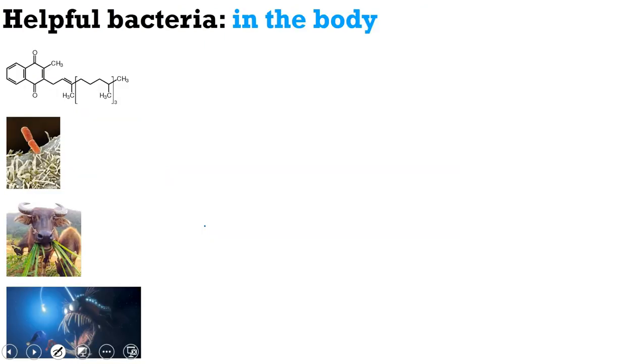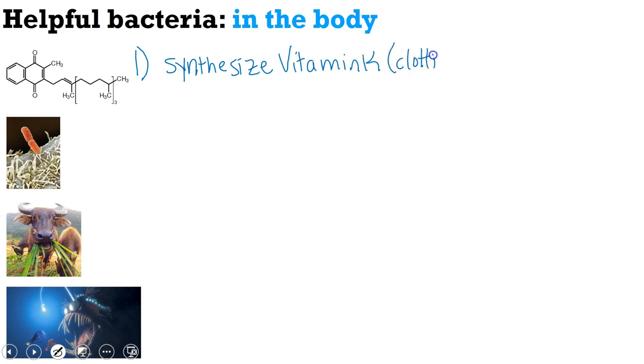We're going to start with helpful bacteria, and in particular, helpful bacteria in the body. One way that bacteria are helpful in the body is they help us synthesize vitamin K, which is important for blood clotting, and vitamin B12. As we learn more about the microbiome, it is thought that bacteria help us synthesize a number of vitamins and other key factors for our body.